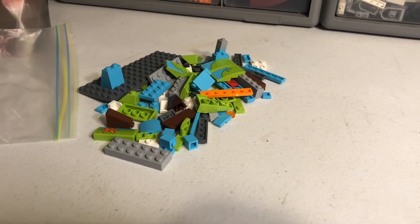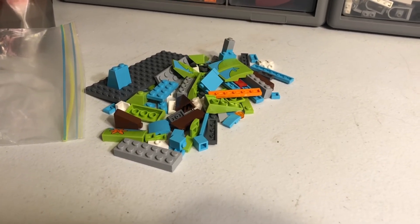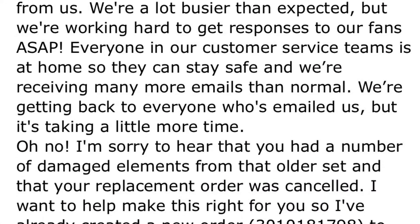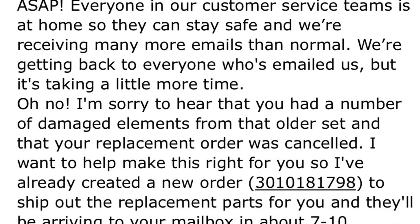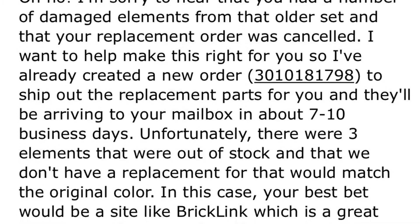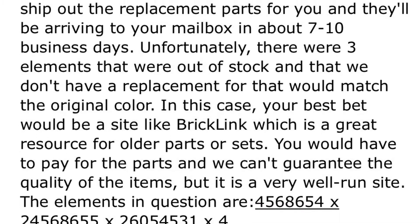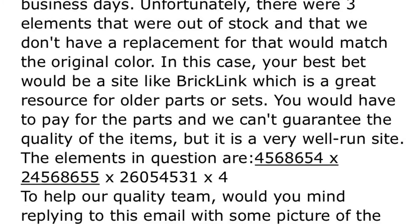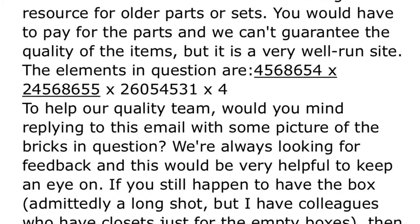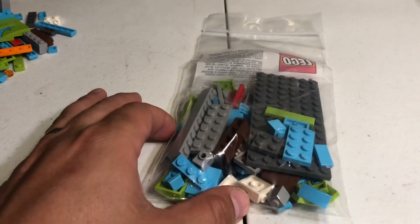Anyway, I sent them the email and it took a long time — which I understand, they're kind of short-staffed with everything going on right now. But they finally sent me an email back and said 'hey, we're sorry to hear that, we're going to go ahead and put that order through for you,' and they just asked me to send a few pictures of the parts.